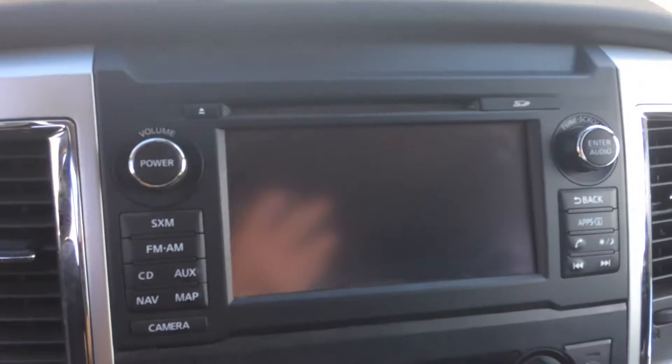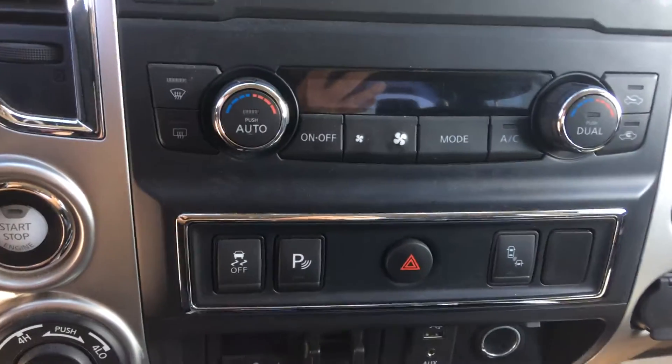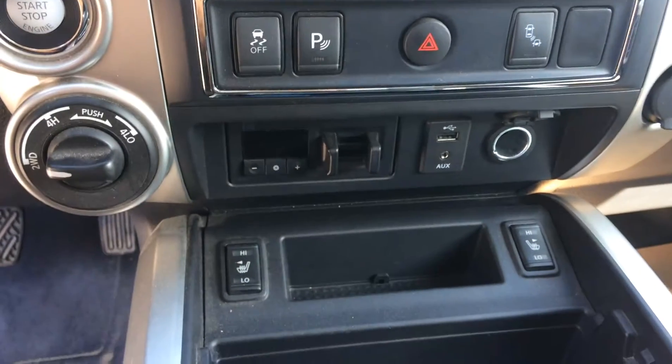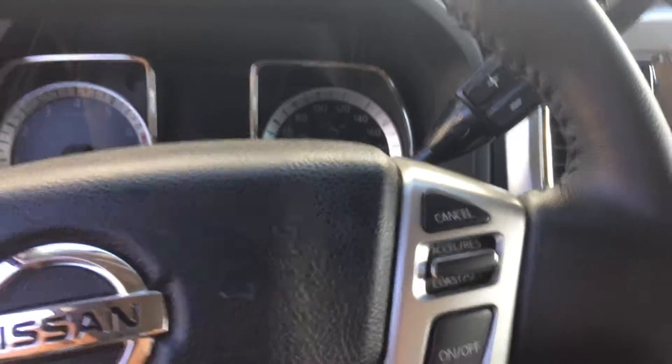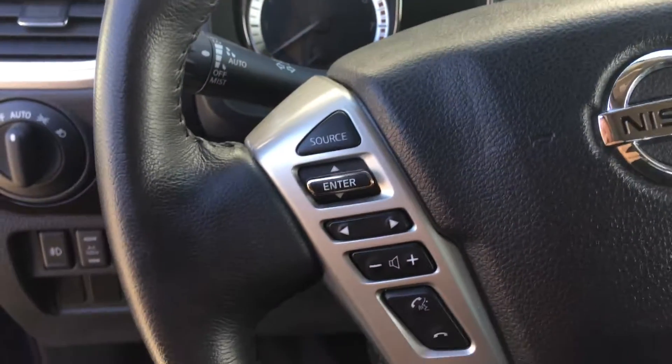You have a touch screen navigation and backup stereo system, also have your park sensors and blind spot warning — some very nice options in here. You have your cruise control, Bluetooth and volume controls on your steering.